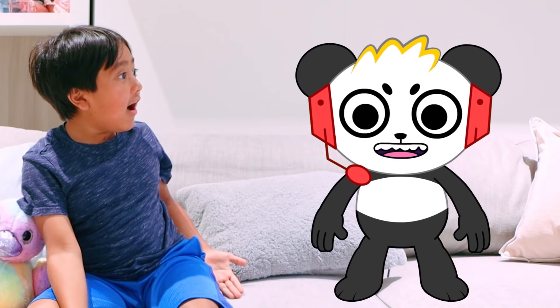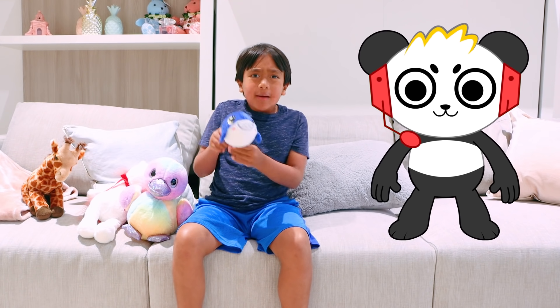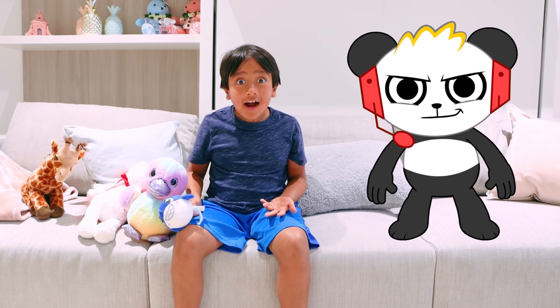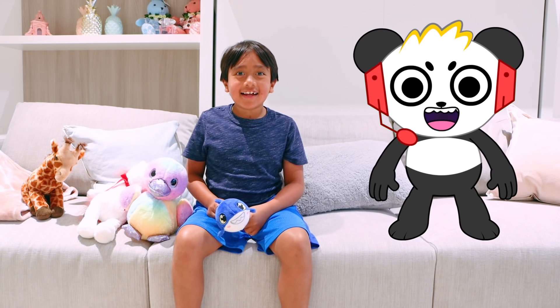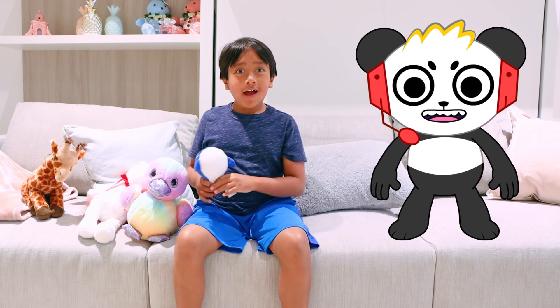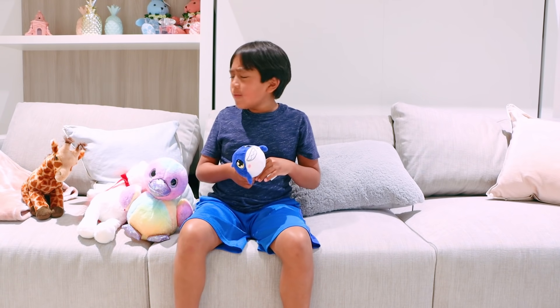Hey Ryan, whatcha doing? Hey Combo, I'm thinking of all the alphabet letters for animals, but so far I only have four. Can you help me? Of course! I know a thing or two about animals, being that I am one myself. I'll also gather the best animals I know to help me. Combo? Where did he go?